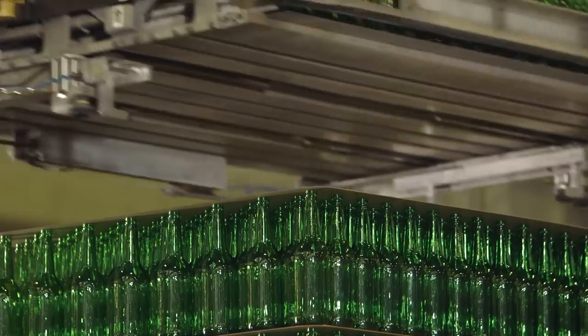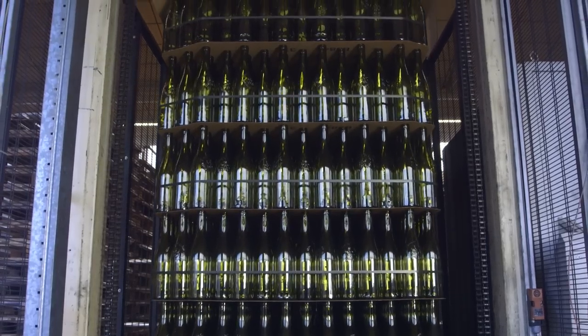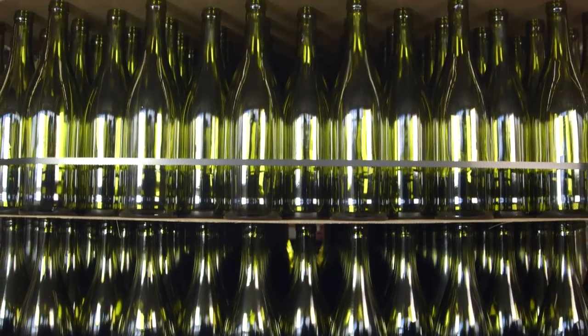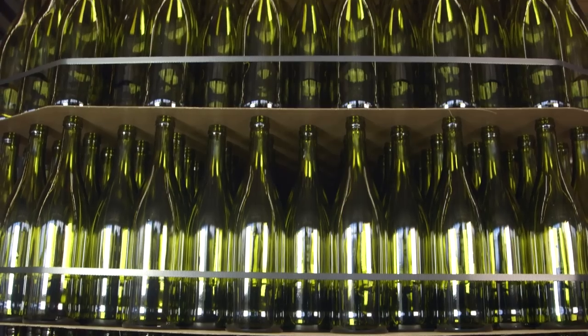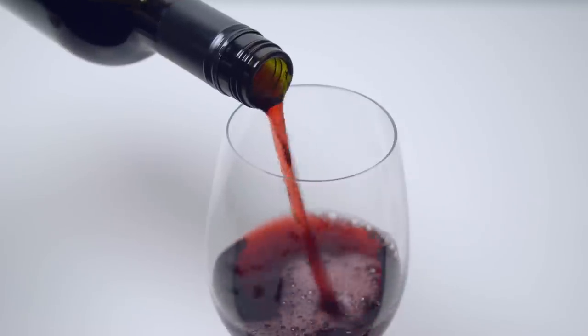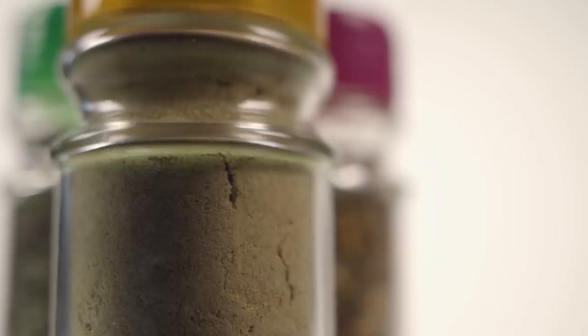A pallet of 1,000 bottles, packed and ready for customers. Expertly crafted by OI, ready to bring the foods and beverage brands we love to life — for wines, beers, spirits, juices and more. Every container delivering the product exactly as intended.